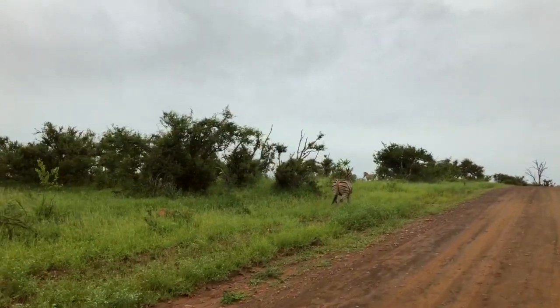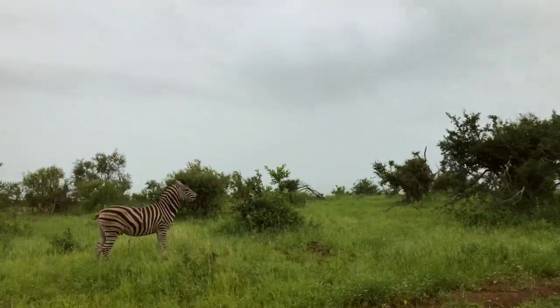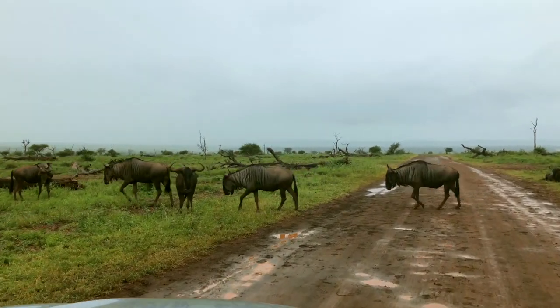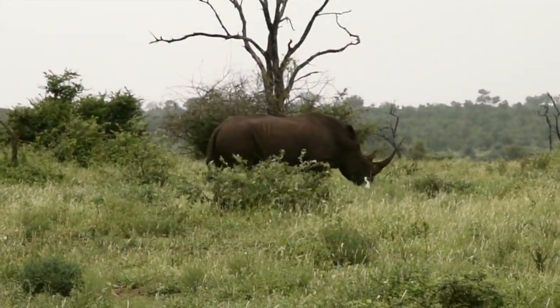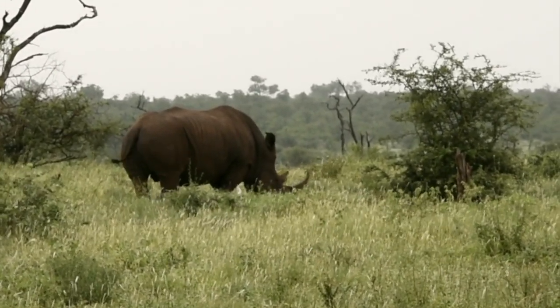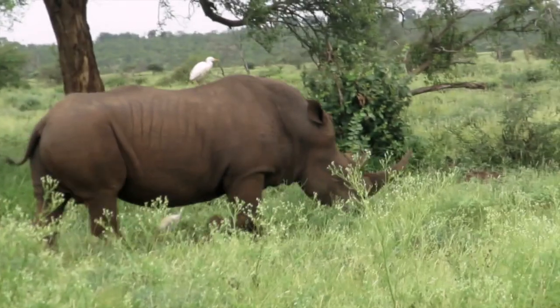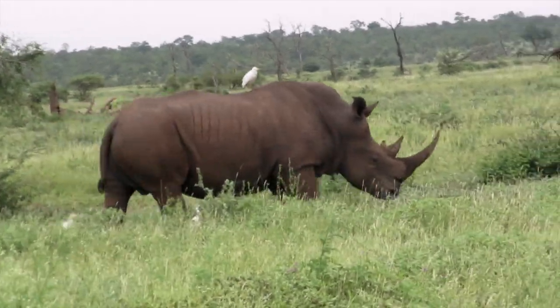Little did we know that the next amazing experience was just over the hill ahead of us. Although we did like seeing wildebeest, this is not what was meant — we just saw a rhino! There's something magical about the rhinos. We delayed publishing this vlog to make sure that poachers could not find this rhino using our footage. As rhinos keep moving, by now this one has long left the area.